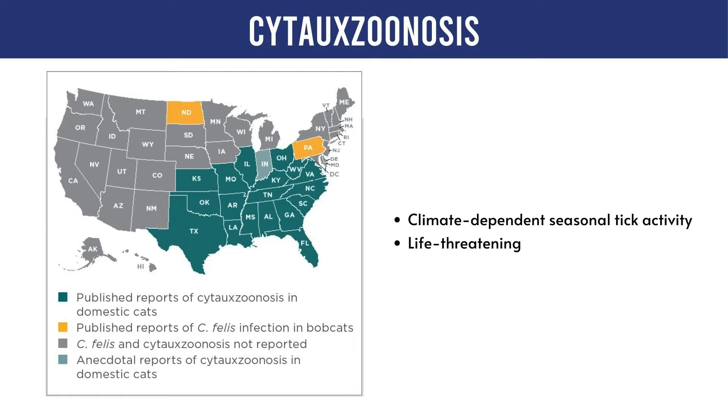Currently, the infection is widespread in regions of Central, South Central, Southeastern, and Mid-Atlantic United States. The geographic reach of ticks capable of transmitting the disease is expanding due to climate change and associated weather changes. Cats exposed to outdoor environments or living in households with other pets venturing outdoors face an elevated risk of infection. Wooded locations that are natural habitats of bobcats and have large numbers of ticks are particularly susceptible.